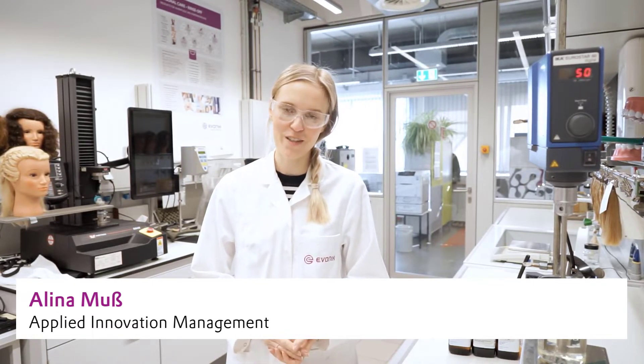Hello and welcome to this video. My name is Alina Moos, I'm from Evonik Industries working for Care Solutions in the department Wills of Formulations.